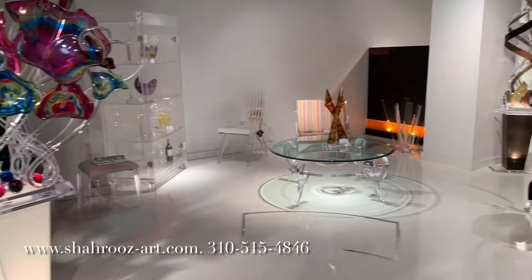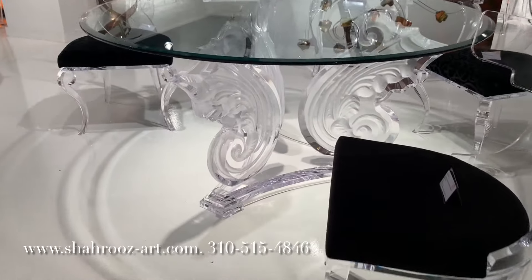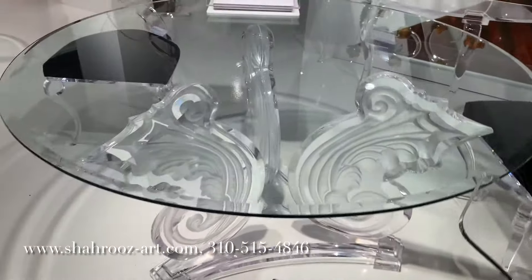See them on our website, charuze-art.com. For further inquiries and nearest locations, call 310-515-4846.